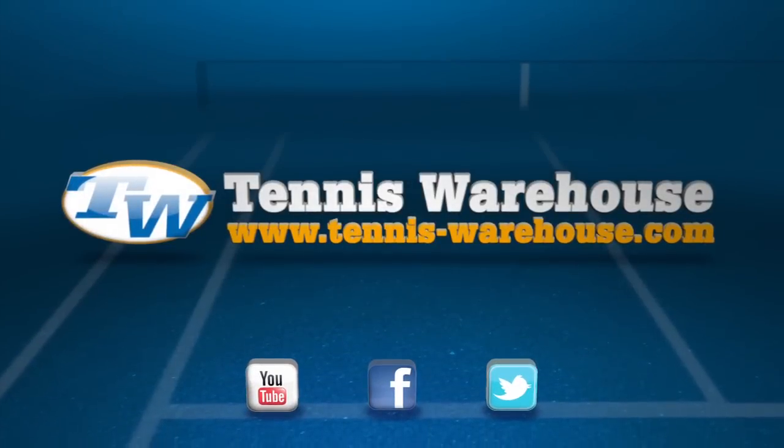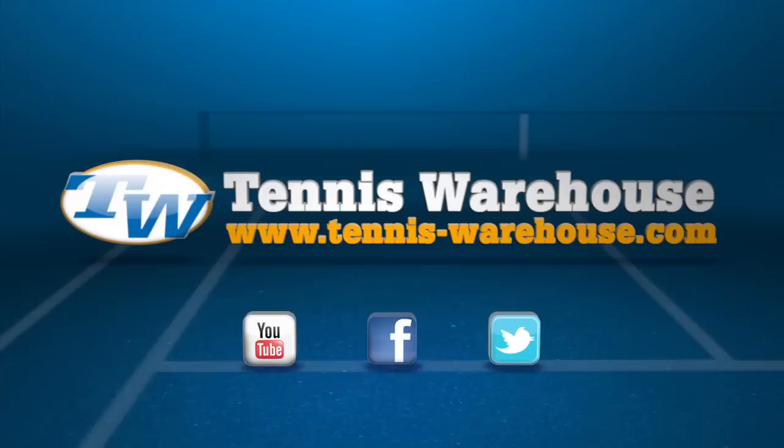And that's all I've got for this week's vlog. Check back next week and we'll go over more new products arriving here at Tennis Warehouse. Take care.